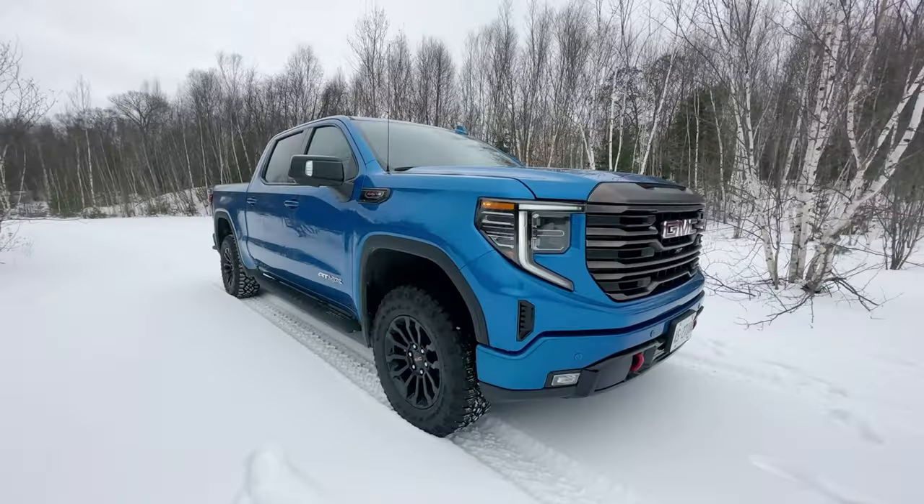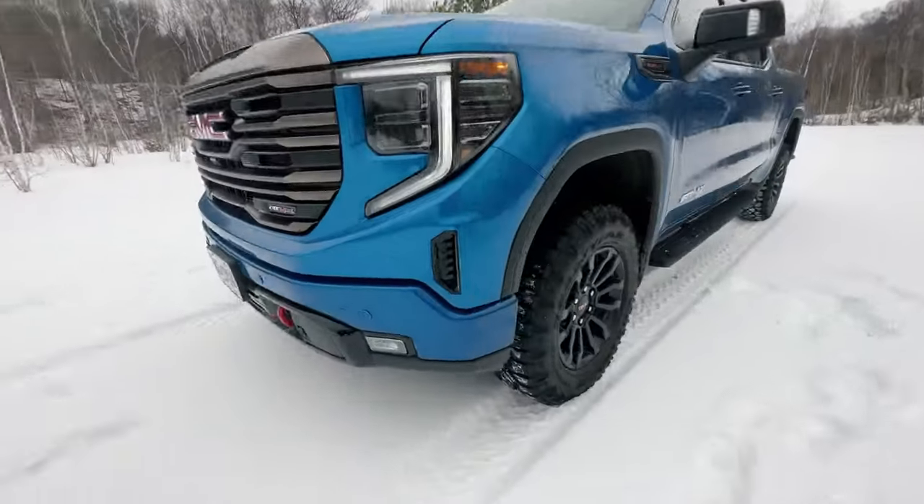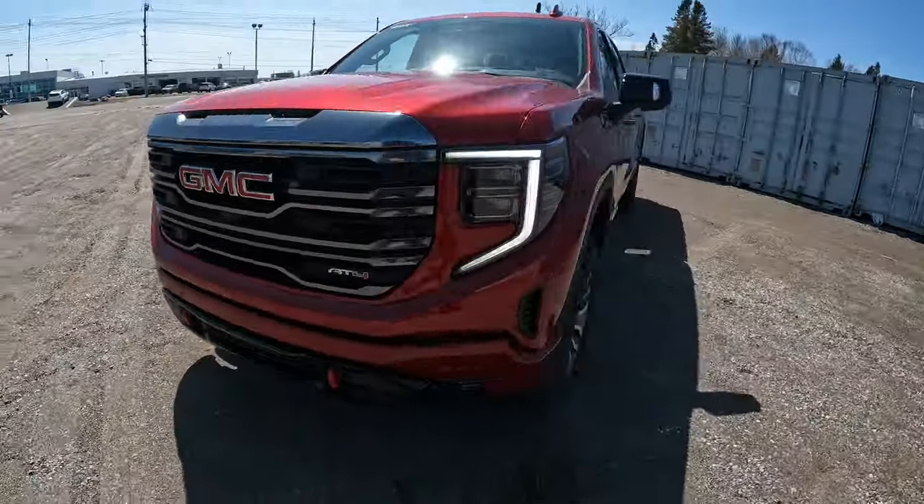Behind me right here is one of the finest half-ton trucks ever built. This is the GMC Sierra AT4X, and what we're going to talk about today is how it differs from its sibling, the GMC Sierra AT4. Many people want to know: what is the difference? Why is the AT4X more money? That is what we're going to talk about today, so let's get going.